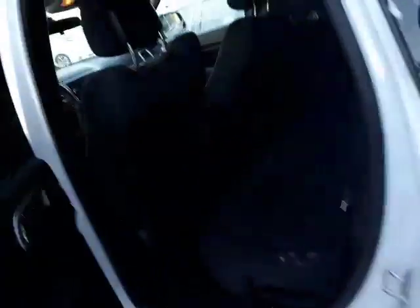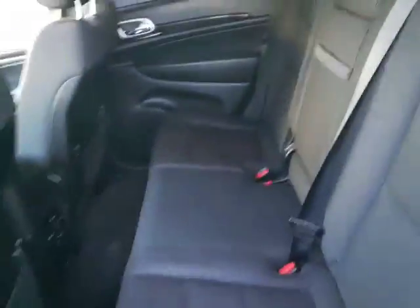Beautiful cloth seats in here — they're in outstanding condition. As you can see, no tears, rips, or cigarette burns, nothing like that. The vehicle smells like it has never been smoked in, so that's always nice. Down here you do have power seats as well, which is fantastic.